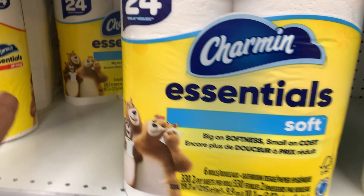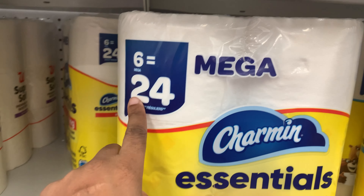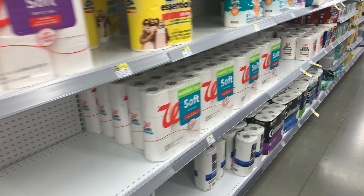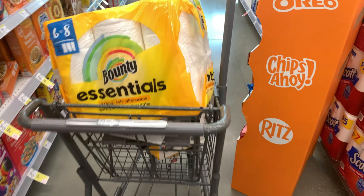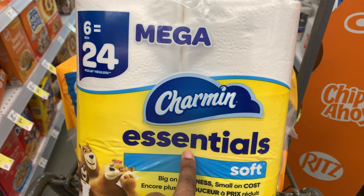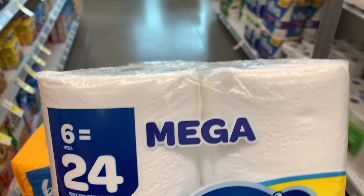So it's going to be the Charmin toilet paper — the six equals 24 — and you're going to get two of those. Then we have the Bounty. Now, what you want to do is go to PG Good Every Day and print off two of the $3 coupons for the Charmin and two of the $3 coupons for the Bounty.